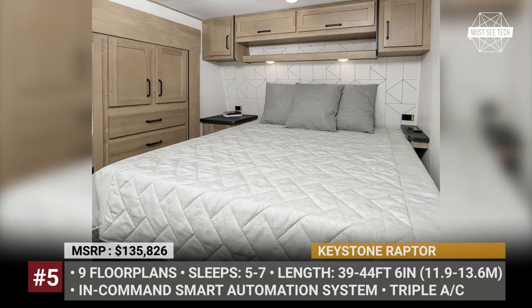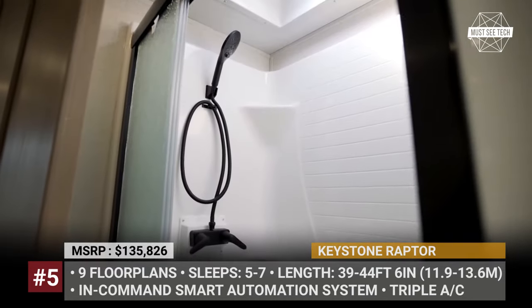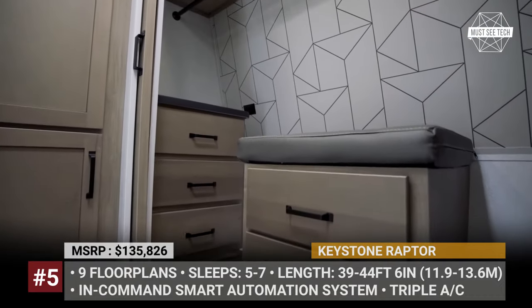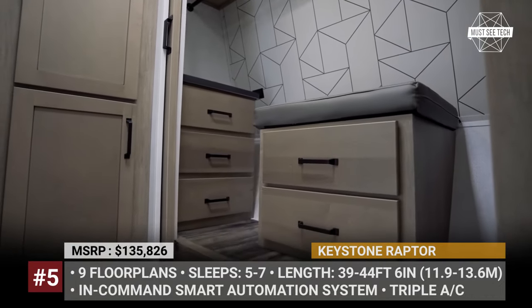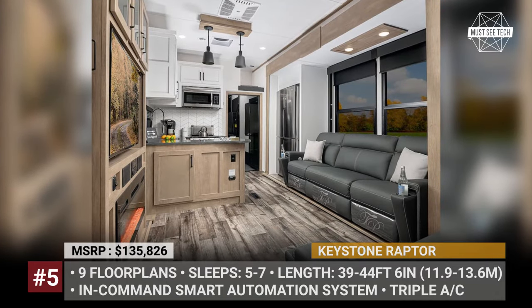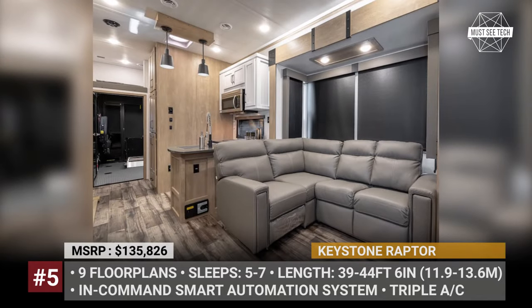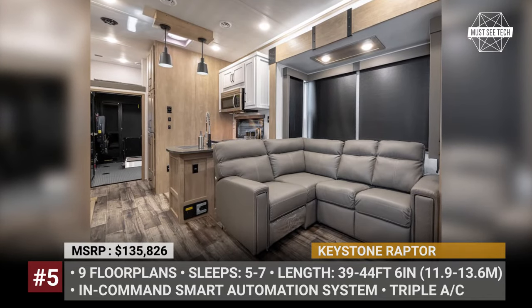It offers a fully-connected cabin with 11 floor plans, sleeping from 5 to 7 people. The Extreme Weather package includes superior insulation for the shell and tanks that get separate 12-volt heaters. The home-like atmosphere is generated by a kitchen with hardwood cabinetry, a living room with heating and massaging furniture, and an in-command smart automation environment system.